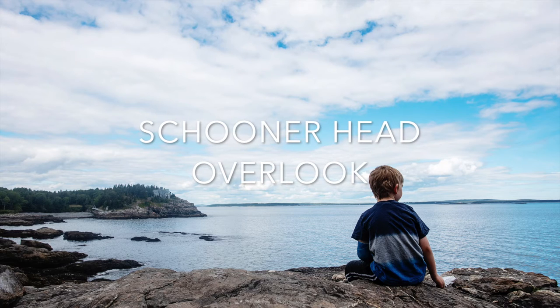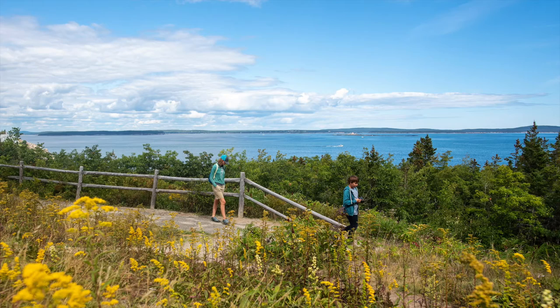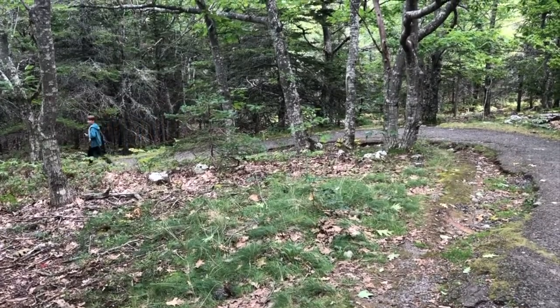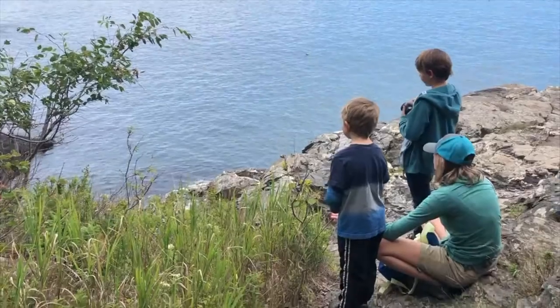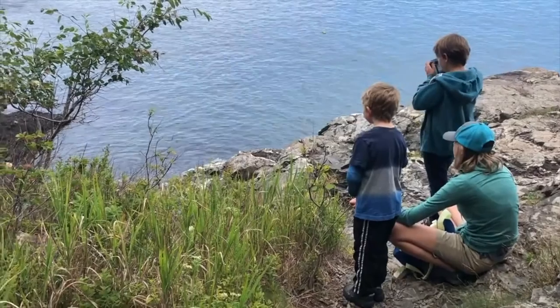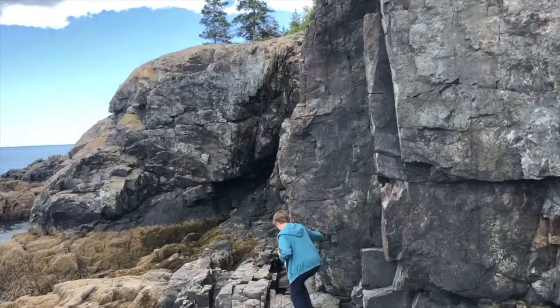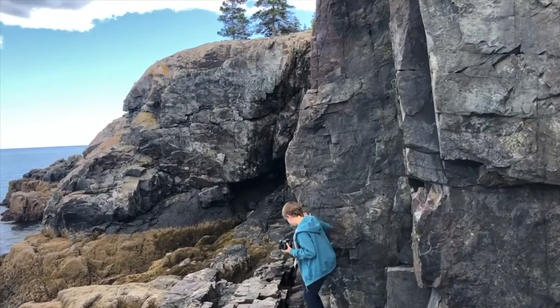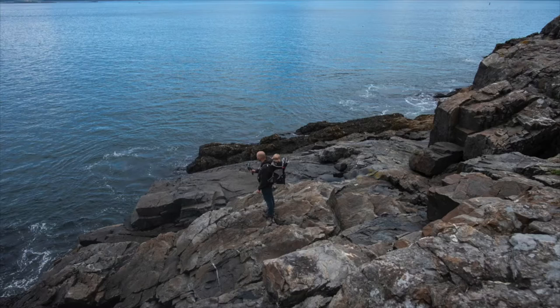Next up is the Schoonerhead Overlook. It's a really easy hike down to a cliff area, and we highly recommend it even if you have little ones. We wore our youngest while we were there. There's a flat area at the top where you can stand safely as long as you keep kids close, and then you can venture down further onto the rocks and past the cliff area. It was just incredible and absolutely beautiful.